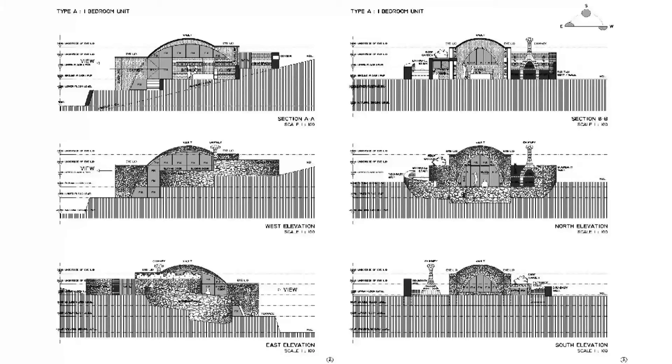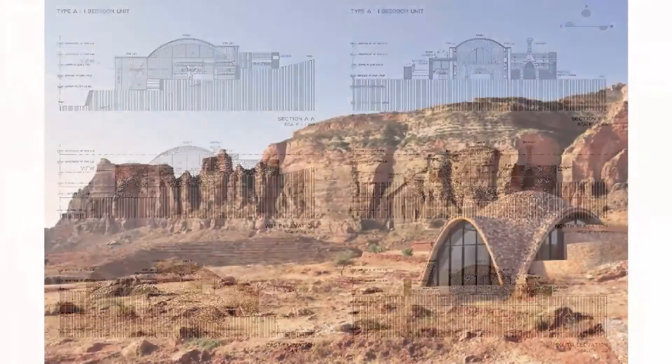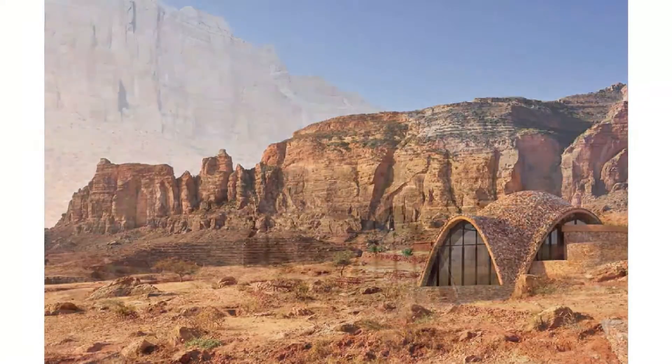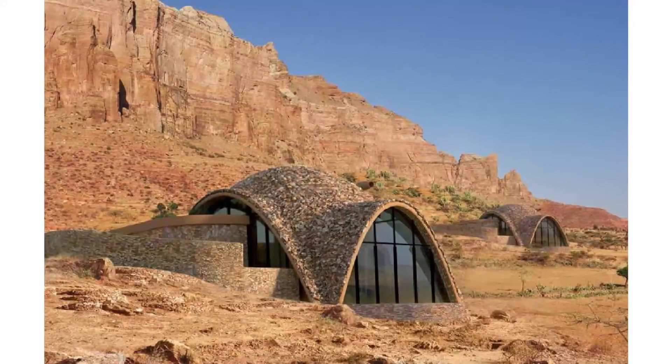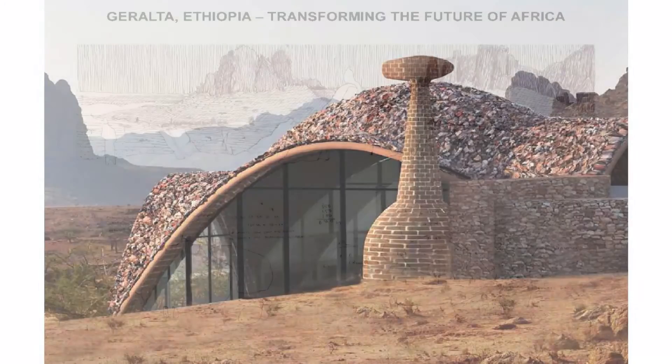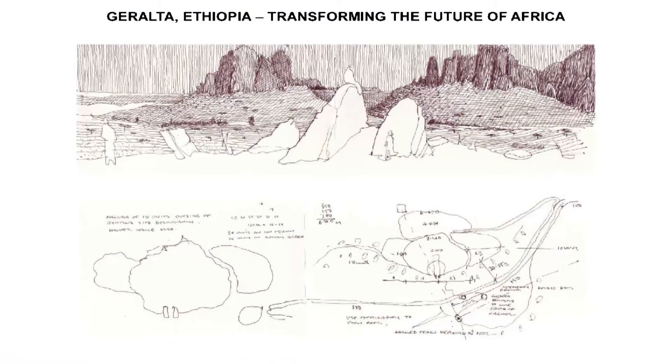The architects have used the system in northern Ethiopia for a boutique lodge that uses the sustainable technology of light earth tiles to create the timbrel vaulted structures. This method is ideal in Africa and remote areas because it uses local materials and doesn't rely on imported steel.